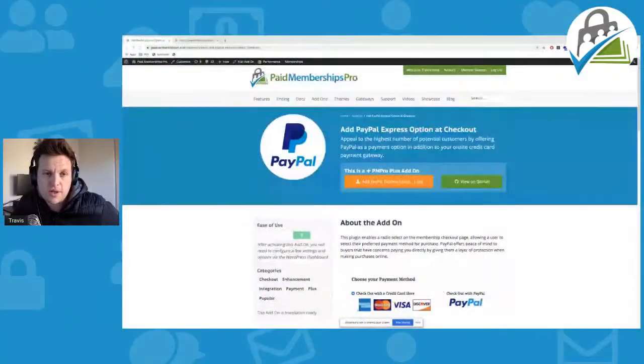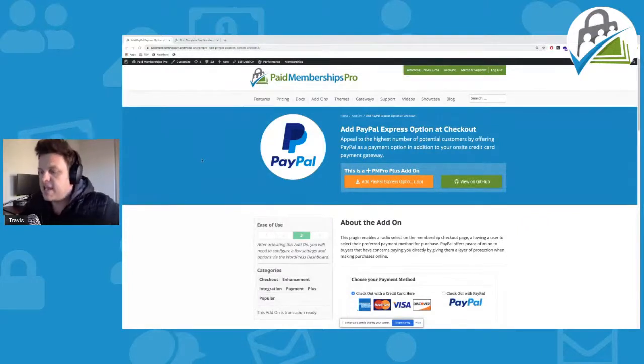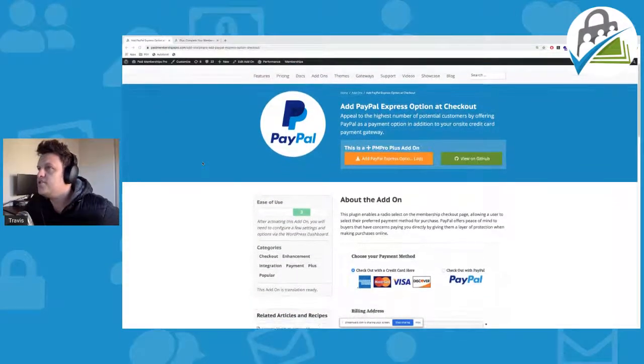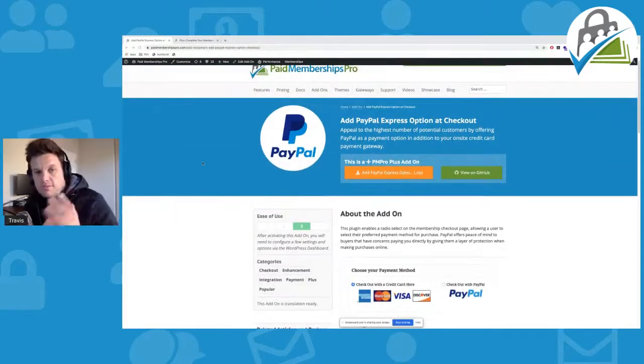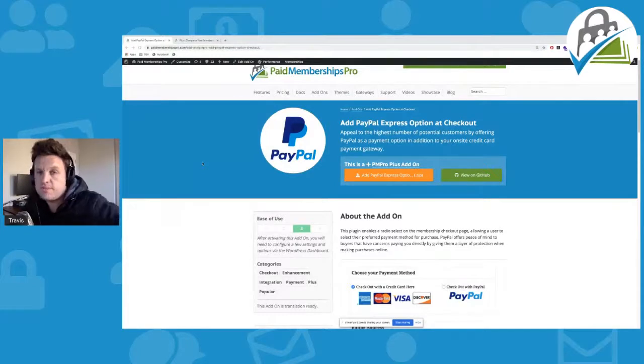So I just want to show you really quick how to do this, and I'm going to go ahead and share my screen. As you can see over here, if you navigate to our paid memberships pro website and you go over to add-ons, you just need to search for "Add PayPal Express option to checkout". This add-on is one of our most popular add-ons, and for good reason — it basically allows you to set up two payment gateways on your membership site. One of them will be PayPal Express, and the other one is a payment gateway that already integrates with paid memberships pro.